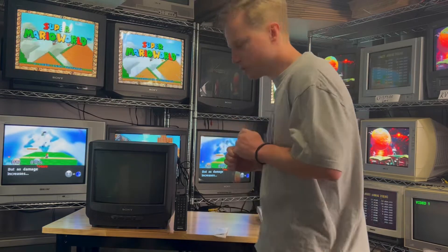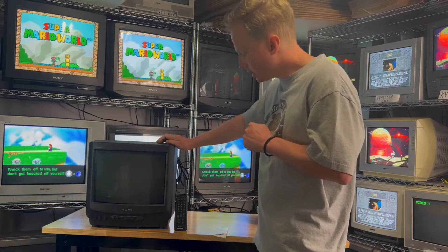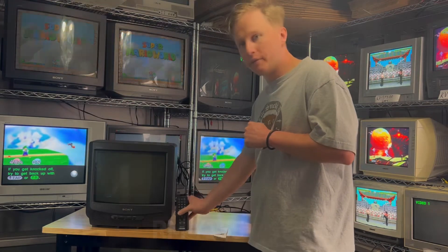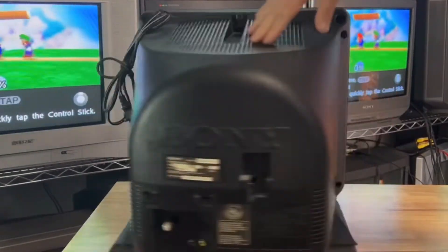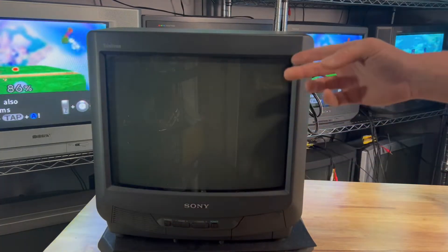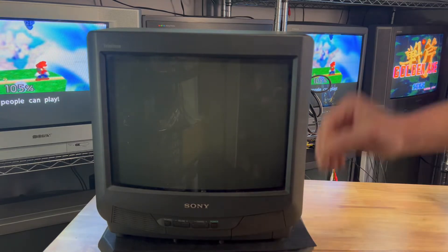Hey guys, welcome back. Today we have a beautiful Sony Trinitron KV-13 M20, 1997, in excellent condition with the matching remote, the RMY-155. We have a clean Sony logo across the front with a 13-inch screen, and controls for power, channel, volume, TV, video, with a door for the headphone jack.